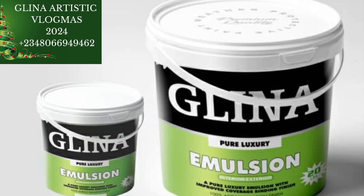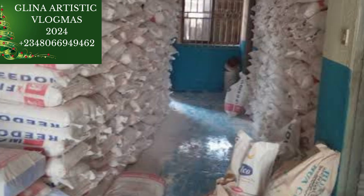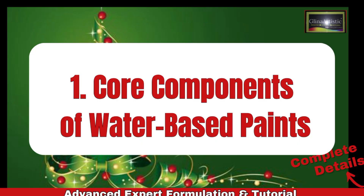Paint production is all about understanding the chemistry behind it. Whether you are making water-based paint like emulsion or oil-based paint for a glossy finish, knowing your chemicals and their functions is the key to creating a high-quality product that stands out in the market. So let's break it all down.